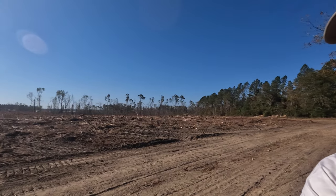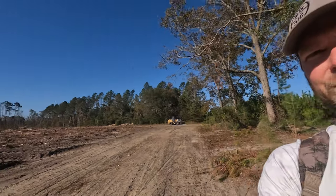Hey guys, I'm on a new permission today and it's going to be a bittersweet hunt, which I'll explain later in the video. This property has three home sites showing on the map from 1909, and as you can see, it is freshly clear-cut. I'll explain that later, but let's get to it and see if we can find something.